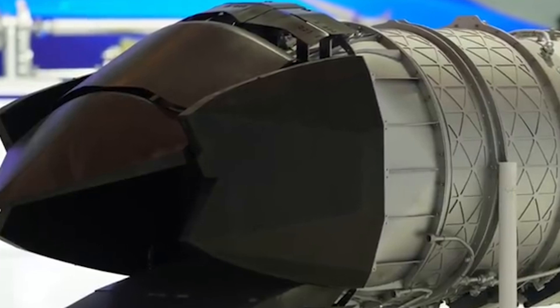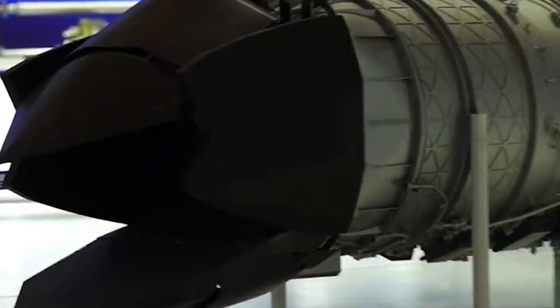The two-dimensional nozzle has the advantages of low resistance, effective covering of the engine nozzle, and improving stealth. But the thrust loss of the three-dimensional nozzle is relatively small. Therefore both designs have advantages and disadvantages.